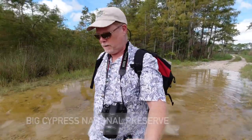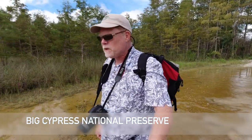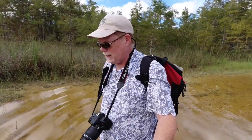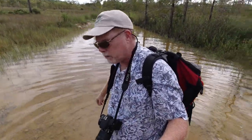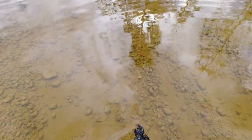I'm out at Big Cypress National Preserve this morning, and I'm on a wet walk. One of the first things that I'm seeing in this water — I'm just on a dirt trail walking through the water — is a lot of little fish down in that water. Let's give you a look.